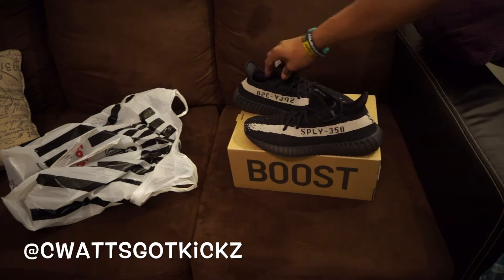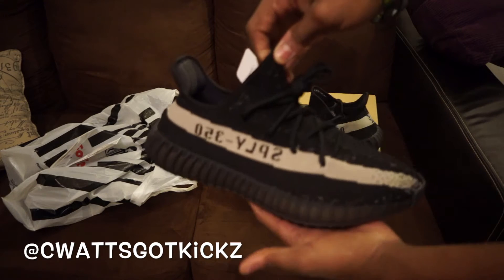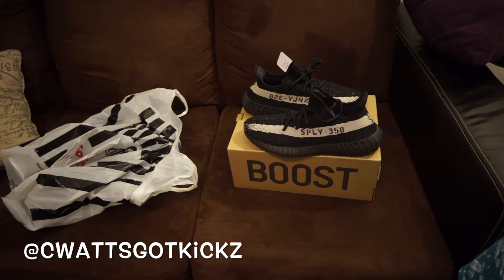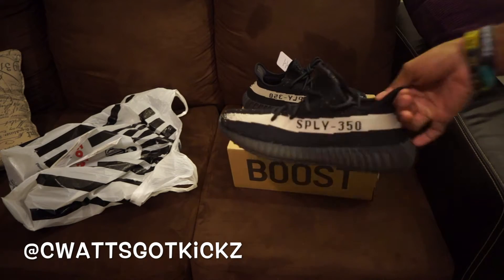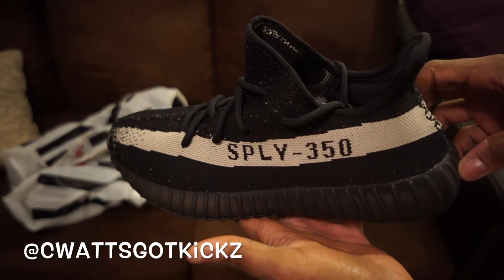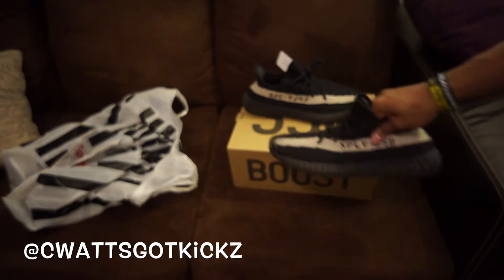That's pretty much it. Just wanted to show y'all this quick pickup video. This is a size 10, so if you're looking for a size 10 in the Yeezy 350 V2s and I haven't gotten rid of them yet, hit me up with your offers. Let me know what you want to do — if you're trying to trade, let me know what you got, or if you just want to buy them, make me an offer and I'll definitely try to work that out for you.